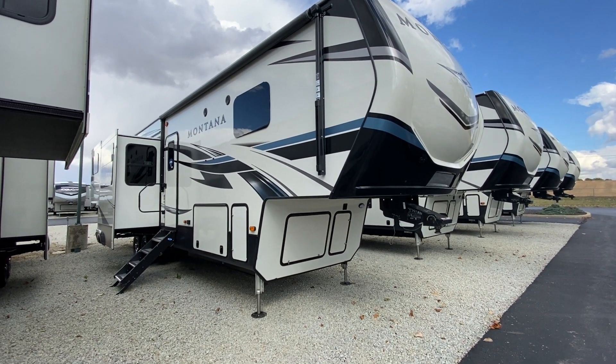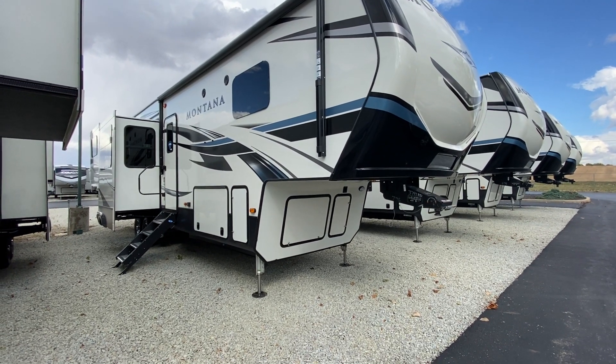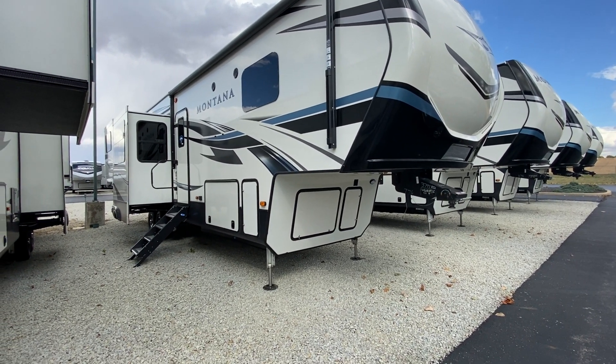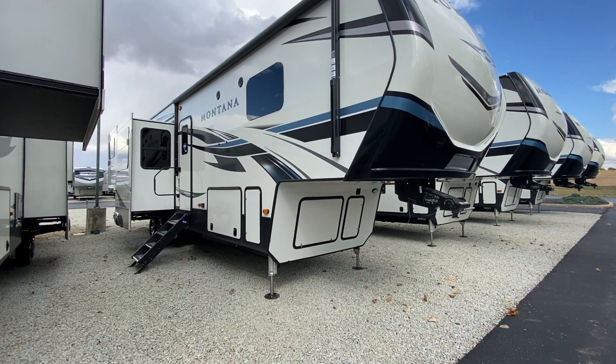Hey guys, it's super windy out here so bear with me, but we have the 3791RD Montana fifth wheel to show you guys. It's gorgeous — I thought they did a really great job and there's a ton of features to show you.